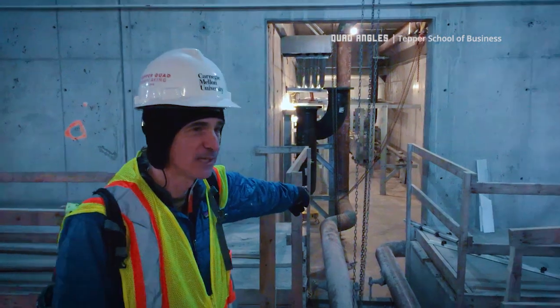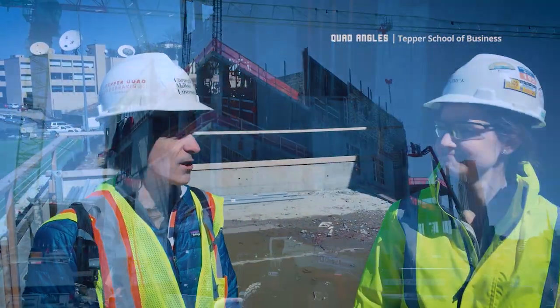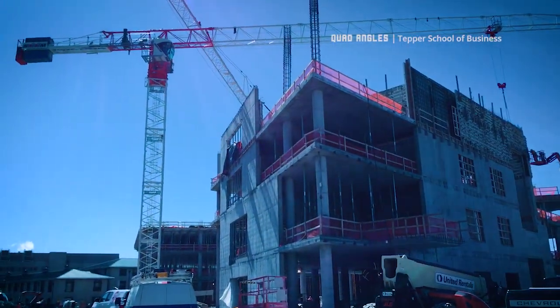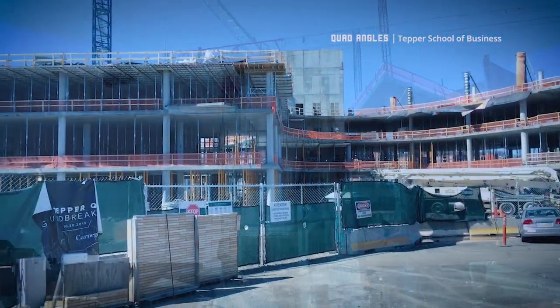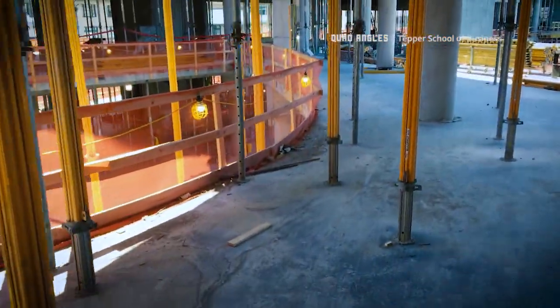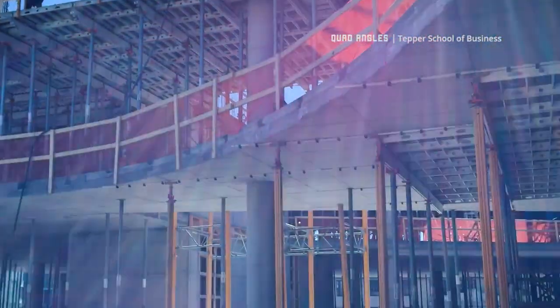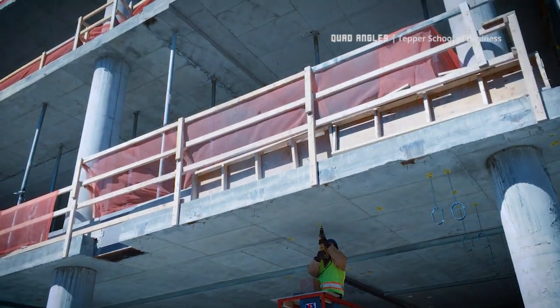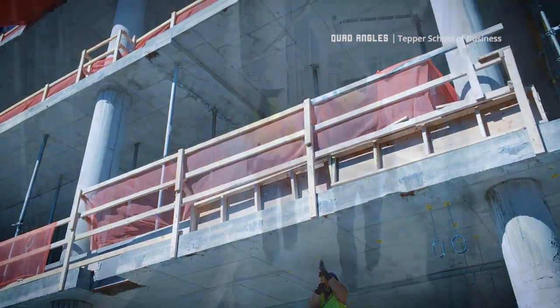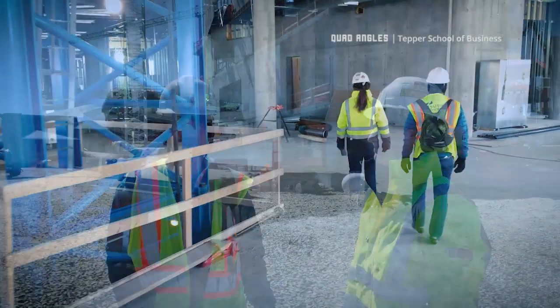This is a big concrete building, which is unusual for Pittsburgh — we usually build things out of steel. With concrete you're always looking at cure times, and we're constantly testing the concrete to make sure what PSI we're getting at various stages. It's a liquid, and eventually it becomes a solid.